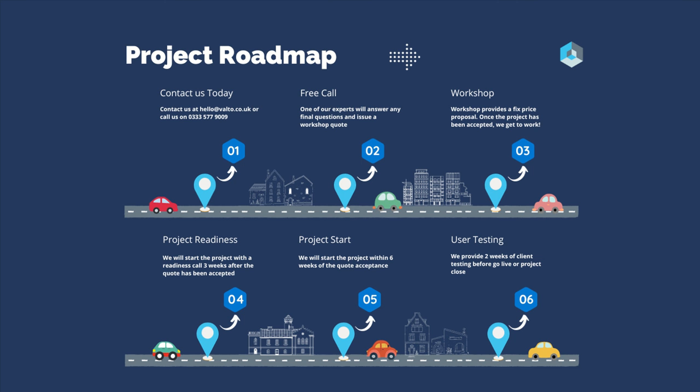The workshop, which is what we've just discussed, is going to go into all of those details to provide us a fixed price proposal. During the free call, we can give you a ballpark based on the rough size of the tenants that you currently have, but that workshop is going to really solidify our knowledge and give us a real accurate ability to quote the full project.